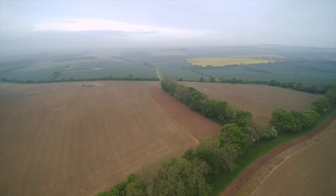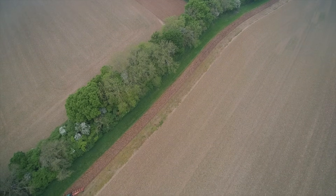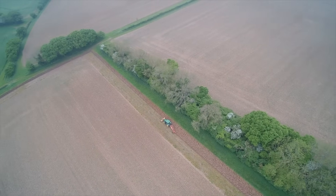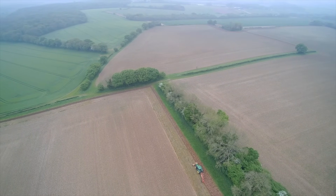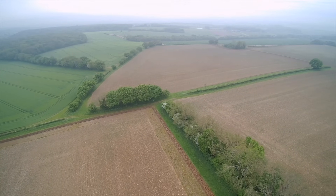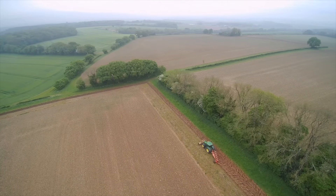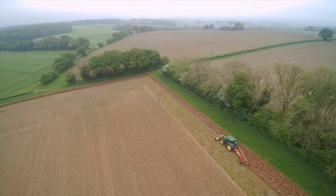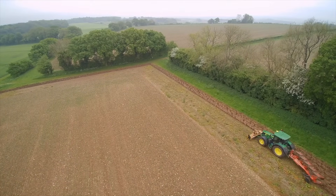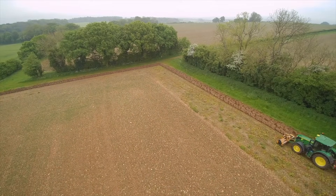I'm in a bit of a rush this morning because Laura needs this tractor for topping. Once I've finished here I'm going to quickly go and grease the plough, take it back, and then go and put the topper on and go topping. There's some grazing grass that needs topping. Shearing got cancelled - they weren't supposed to be shearing today but that got cancelled, so they're shearing next week now.